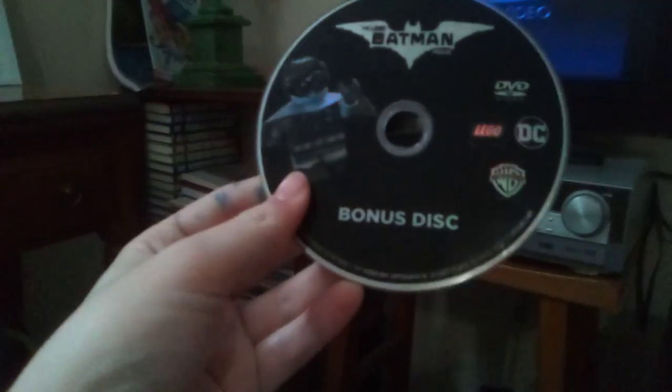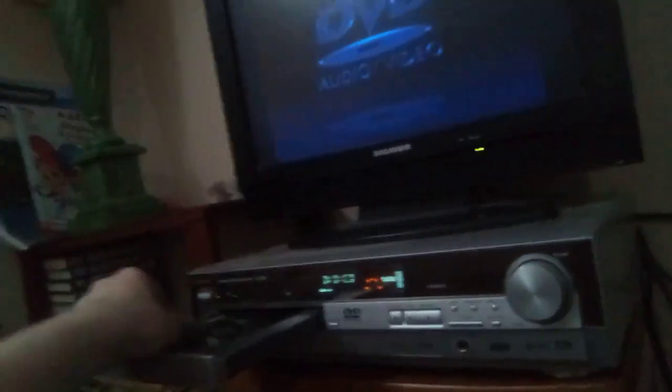I don't think I'll ever play these anymore. Let's try the Lego Batman Movie bonus disc. I do have three more DVDs left to play in this Panasonic DVD player.